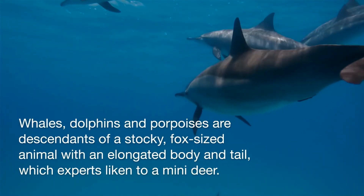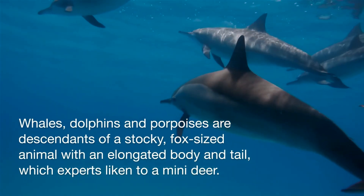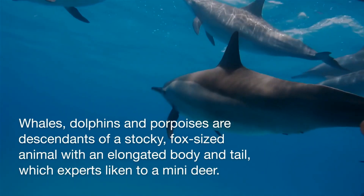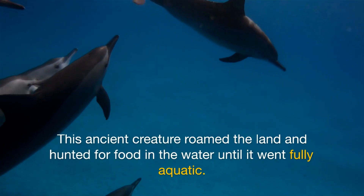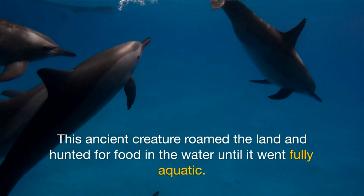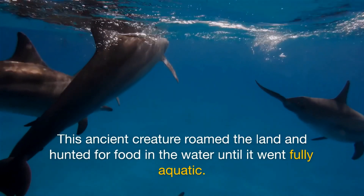Whales, dolphins, and porpoises are descendants of a stocky, fox-sized animal with an elongated body and tail, which experts liken to a mini-deer. This ancient creature roamed the land and hunted for food in the water until it went fully aquatic.